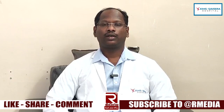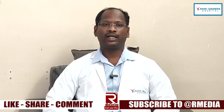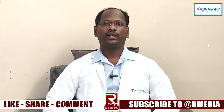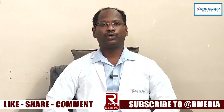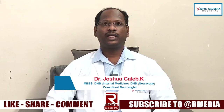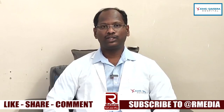This World Stroke Day's theme is 'Greater Than Stroke.' For the most common public, stroke is thought of as a heart attack. But medically, stroke is only related to the brain. A heart attack is a myocardial infarction of the heart, while the brain equivalent is a stroke.